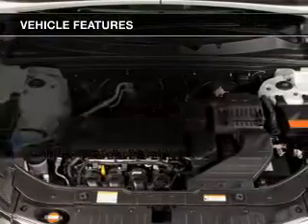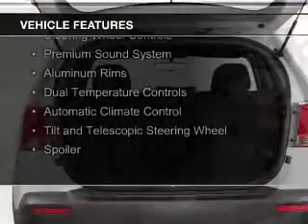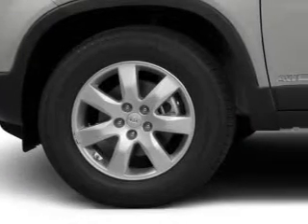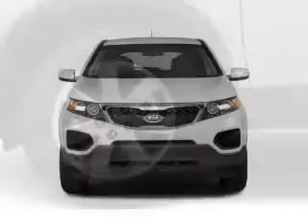The features include Bluetooth connectivity, Sirius XM satellite radio, digital audio input, steering wheel controls, a premium sound system, aluminum rims, dual temperature controls, automatic climate control, a tilt and telescopic steering wheel, and a spoiler.